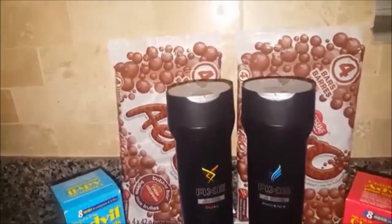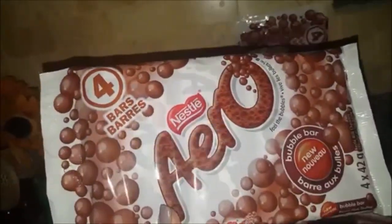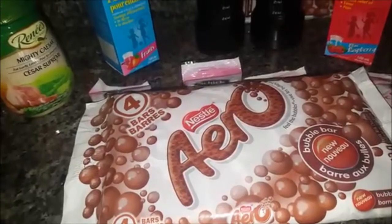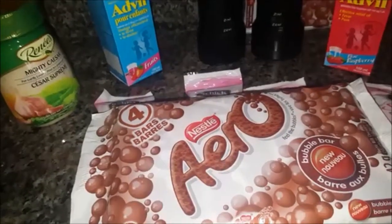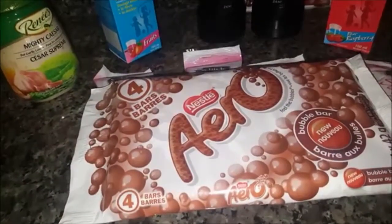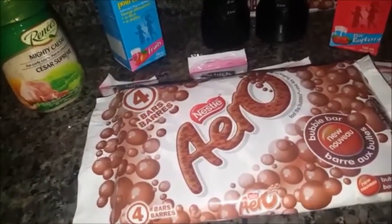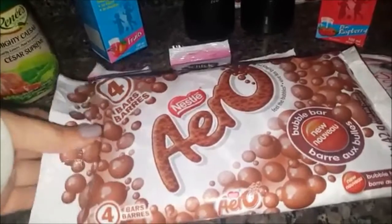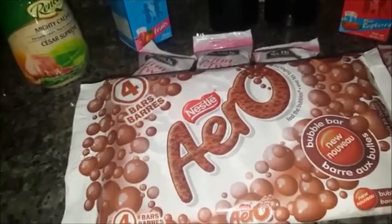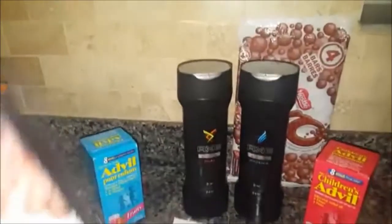Behind the Axe you will see the package of Nestle Aero Bars. There are four packages and these are currently on sale at No Frills for $2.97. I had a dollar printable coupon bringing it down to $1.97. Checkout51 currently has a cashback offer of $1.50, making each package of four just 47 cents, or each individual bar 11 cents. I did purchase two packages of four.